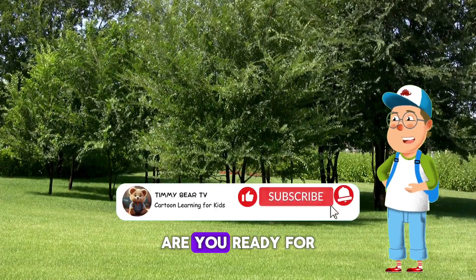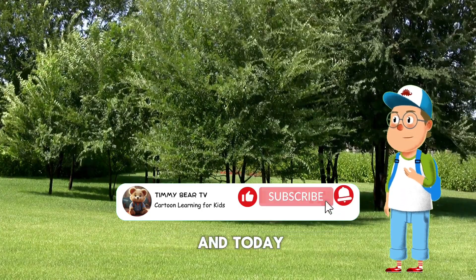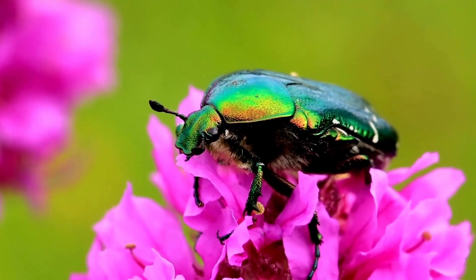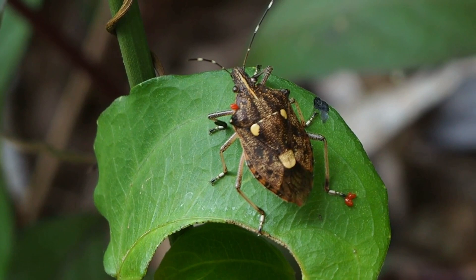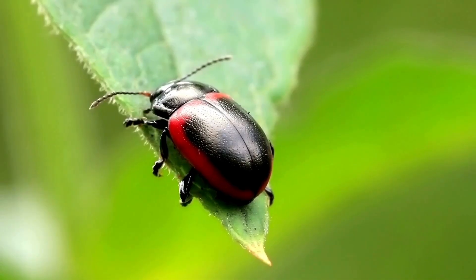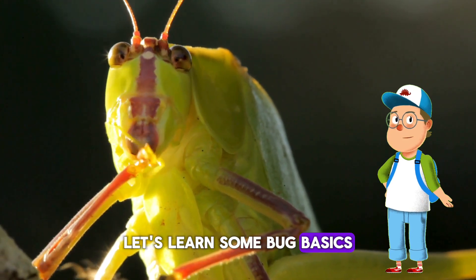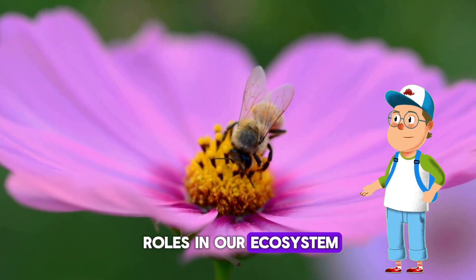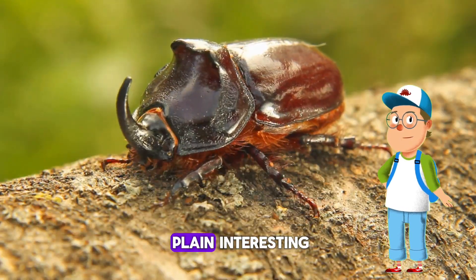Hey there bug explorers, are you ready for a bug safari adventure? I'm your guide Benny the Bug Explorer, and today we're diving into the fascinating world of bugs. Before we go on our bug safari, let's learn some bug basics. Bugs come in all shapes and sizes and they play important roles in our ecosystem — some bugs are pollinators, some are decomposers, and others are just plain interesting.